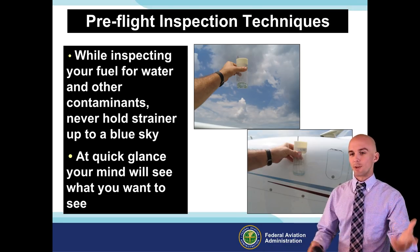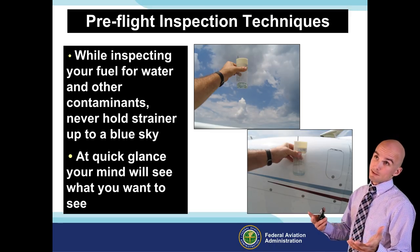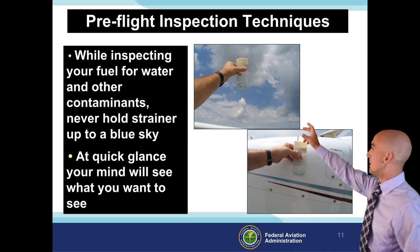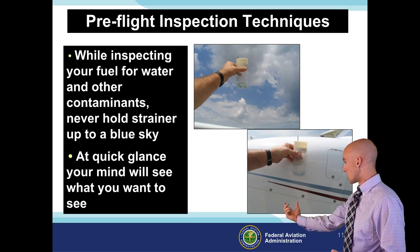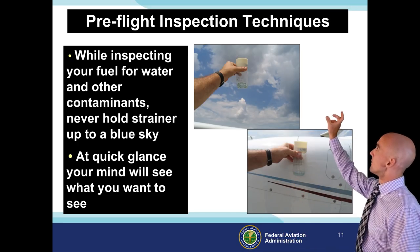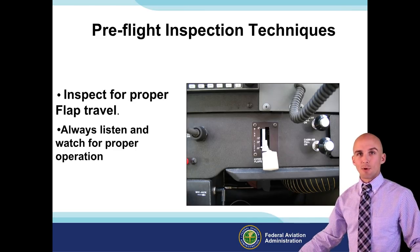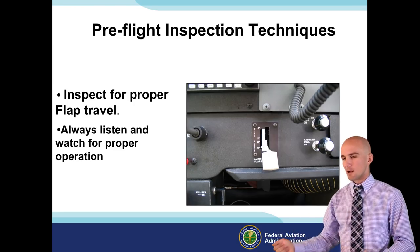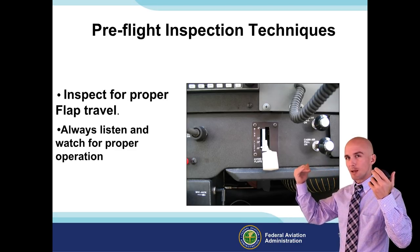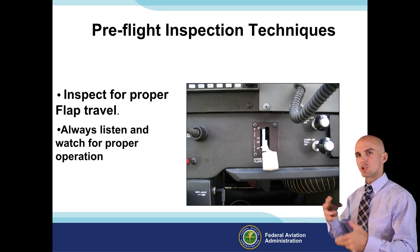Some common things we all know about: hold your fuel sampler up to the sky and it's going to look blue, but hold it up to the white airplane and any water in it is actually going to look white. So always hold your fuel sampler against a white surface so you're not tricking yourself into thinking a cup full of water looks like blue fuel. Running the flaps up and down - you actually want to slowly work that flap handle and listen and feel for the travel. Do you really look at the travel when flaps come down? Are they coming down evenly? Are they getting jittery on the track? Take your time, listen and be alert - not just going through the motions.